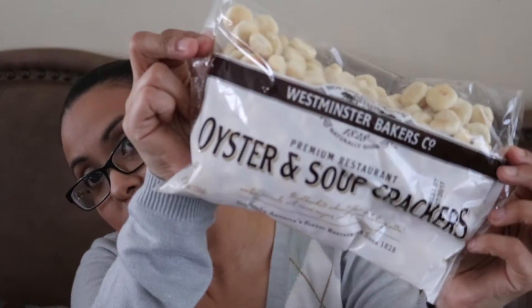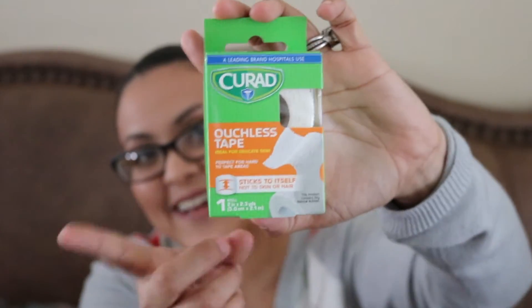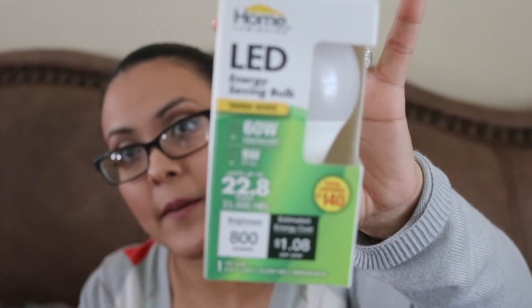I picked this up because my children love these crackers in their soup — there's oyster and soup crackers. I saw this Cure-Red ouchless tape, and with kids, somebody's always getting hurt. It sticks to self, not to skin or hair. Then I picked up the Home Luminaire energy saving LED bulb, nine watts, equivalent to 60 watts. I wanted to try this out to see if it's bright enough.